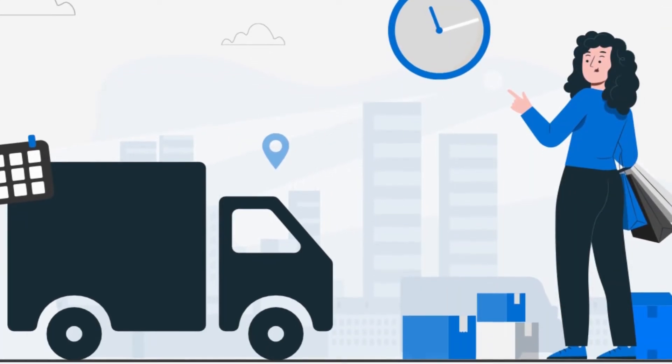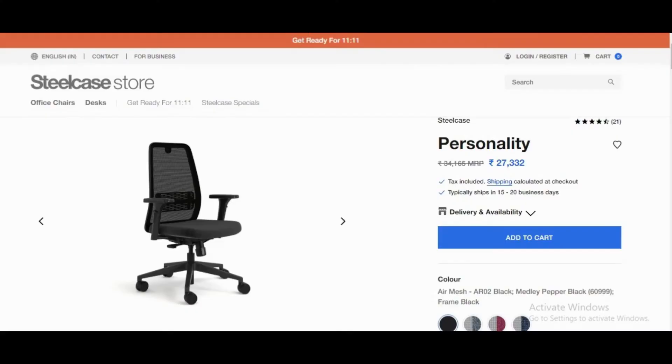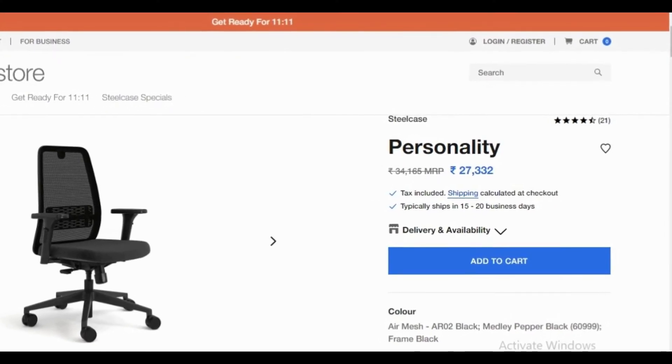The actual ETA to deliver the chair is five weeks, but due to the high number of orders it is taking more time than that. For me, it took two months to get it delivered.